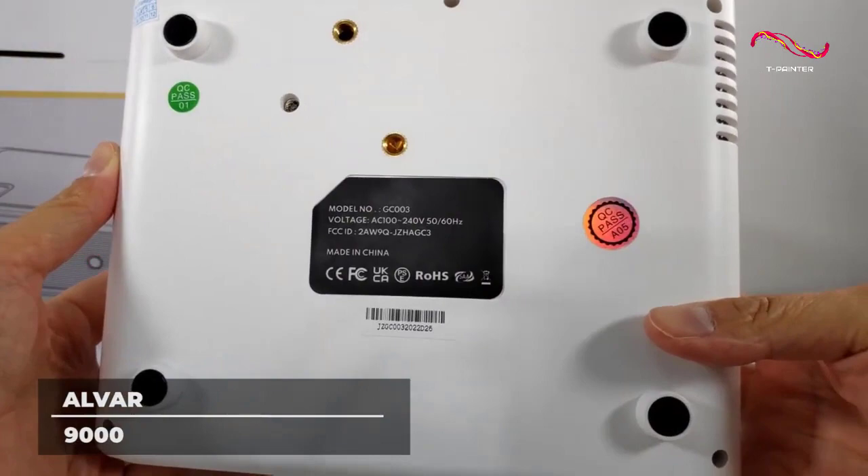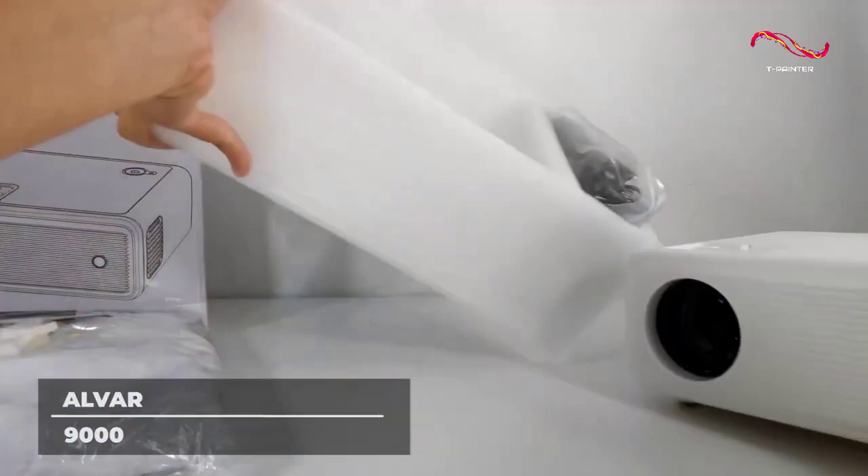The ALVAR 9000 includes multiple ports including HDMI, VGA, AV, USB, TF, and a 3.5mm audio out port.